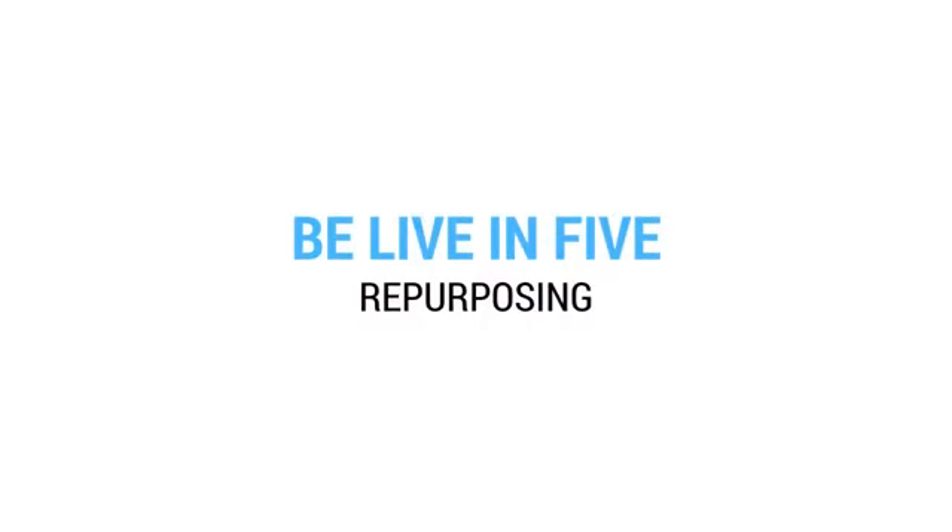Taking the countdown off for a moment — today we're looking at repurposing. Along the bottom of the screen I'm going to give you the background to repurposing, the problems that you have when you're repurposing, and then talk about Repurpose.io.